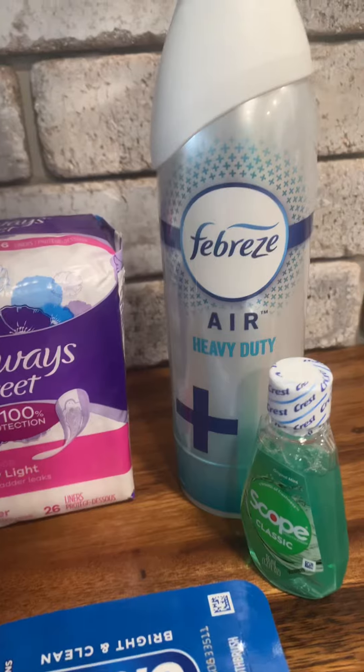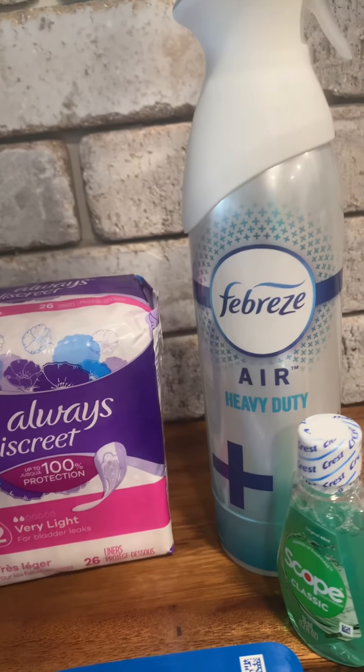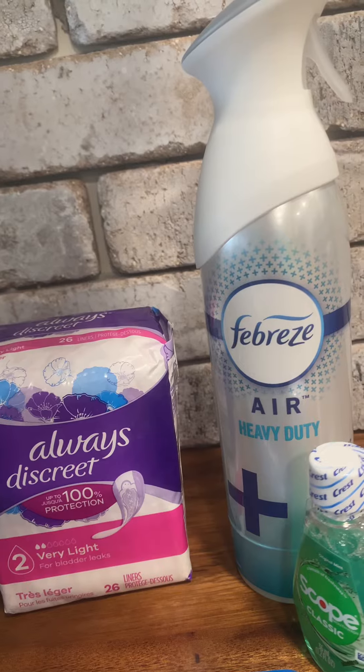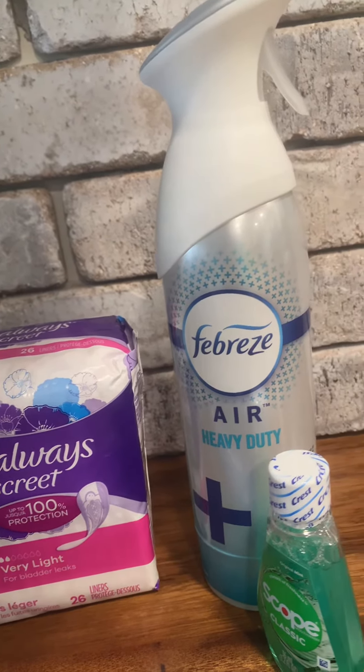And then we'll go to this Febreze one — this Air Febreze. That's $4.50, and there's a coupon for $2.30, so it's $2.20.